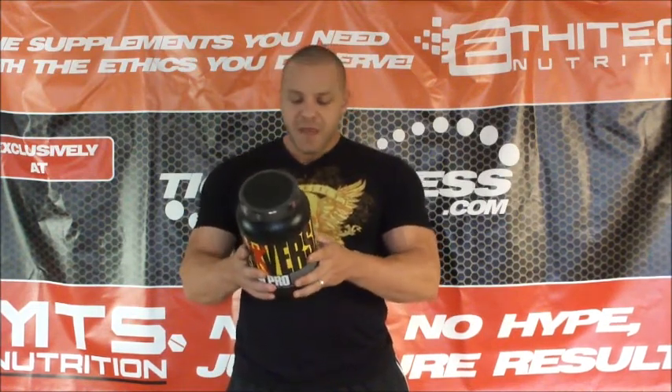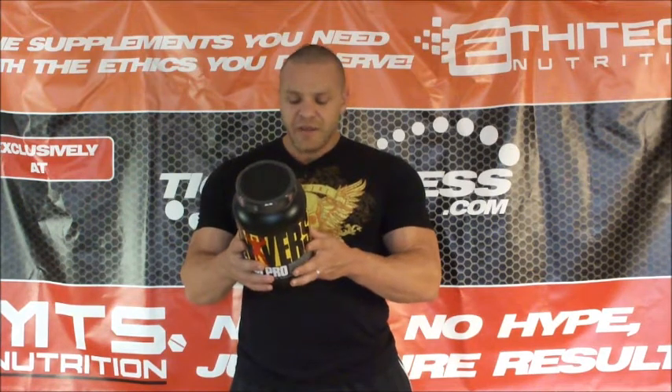For those of you looking for a nighttime caseinate to take, this is one to look at. Why? There's no added crap in here. You look at what's in here, you got micellar casein. The calcium caseinate is kind of a bump — it's not the best form. Micellar, that's the bomb.